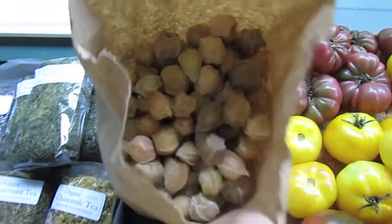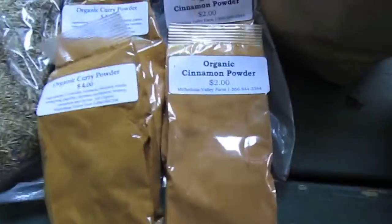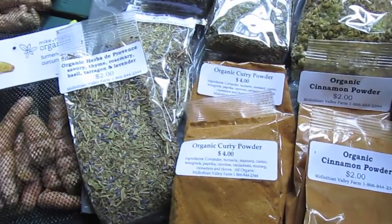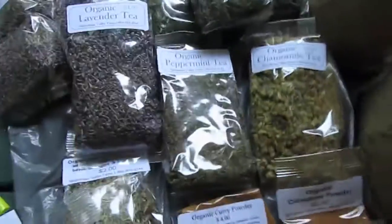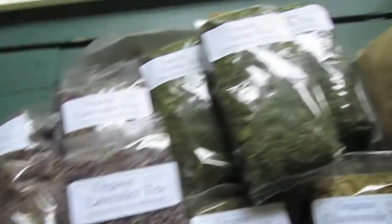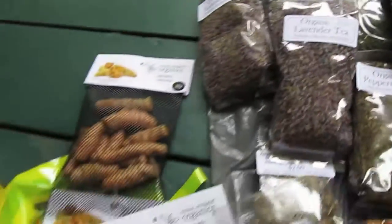It was like the last of the season, so I figured I'd go all out. Ground cherries are delicious — you guys have to try them. I got a bunch of dried herbs: two bags of cinnamon, two bags of curry powder, two bags of Herbes de Provence, some peppermint tea, chamomile tea, three bags of lavender, and three bags of nettle leaf. A lot of this stuff I'm going to be using to make shampoo.